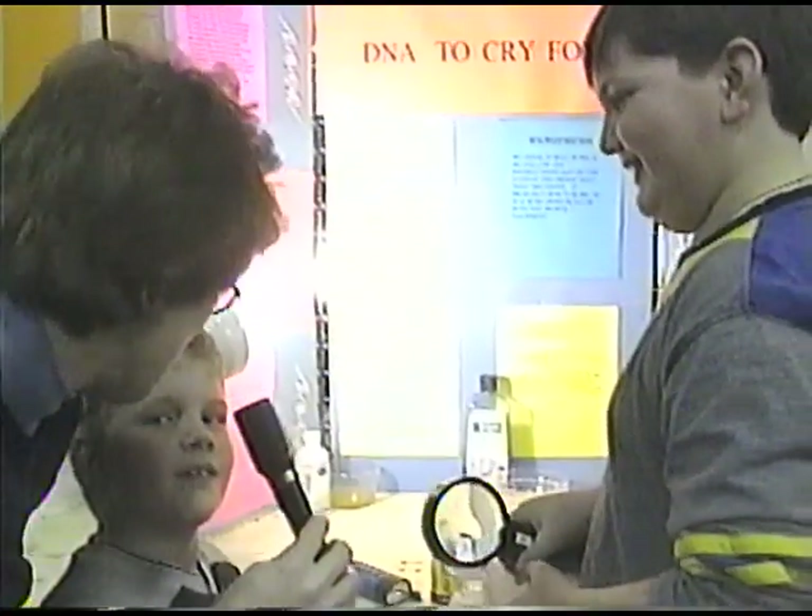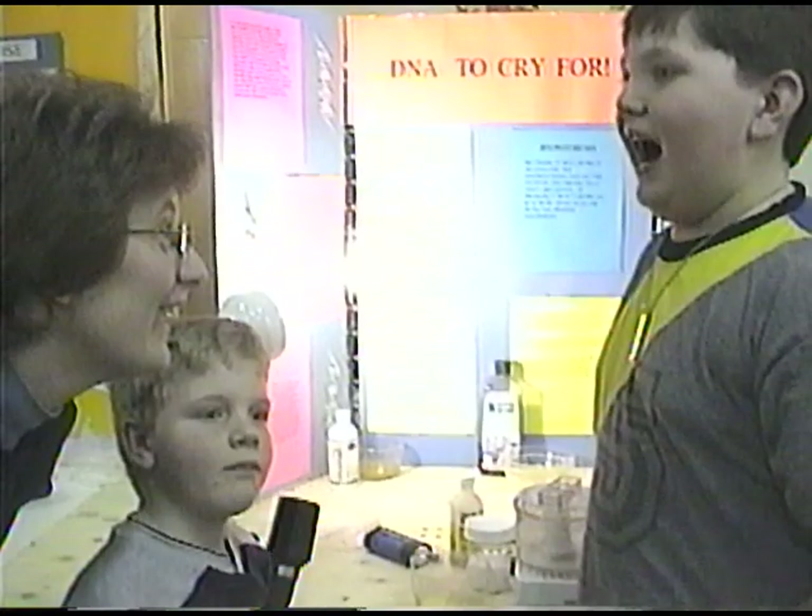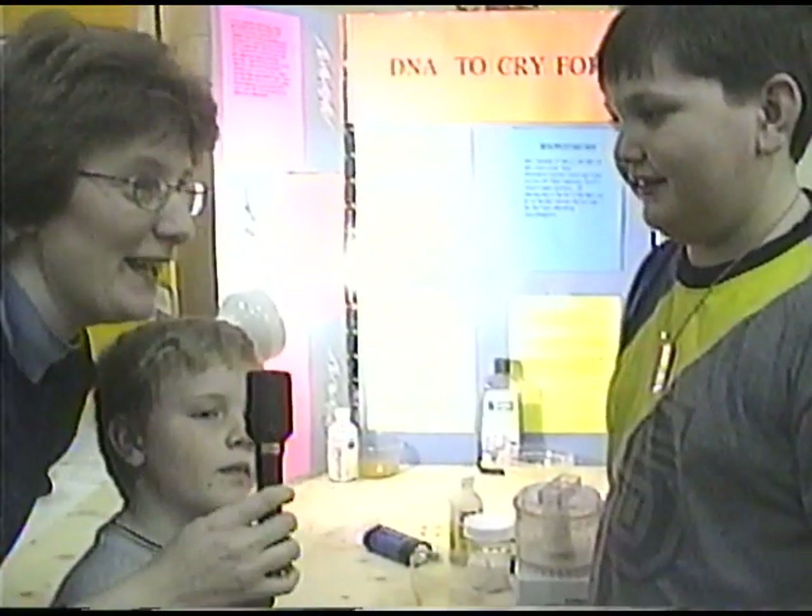Did you enjoy doing your experiment? Oh yes, very much. Do you think you're going to get a good mark on it? I hope. I think you're going to get first prize. Who's your teacher? Miss Bissell. We'll see what happens. Thank you.